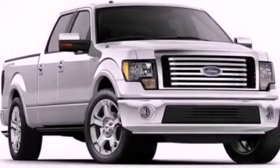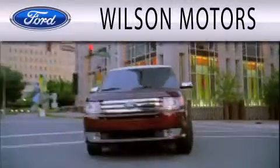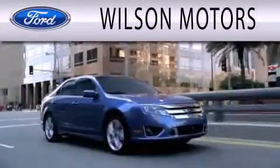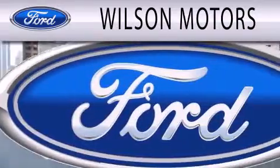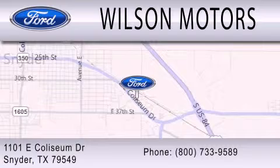We hope you found this video informative. Please contact us today. Wilson Motors is dedicated to doing everything possible to ensure that the experience you have selecting your next vehicle is as pleasant as possible. We are located at 1101 East Coliseum Drive in Snyder.